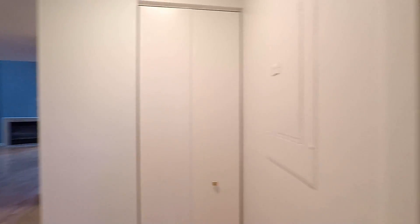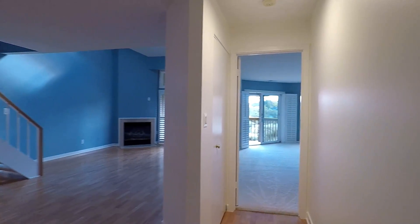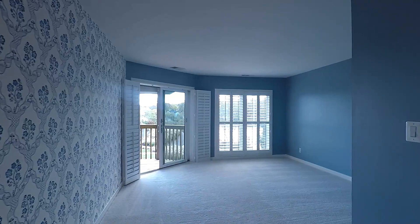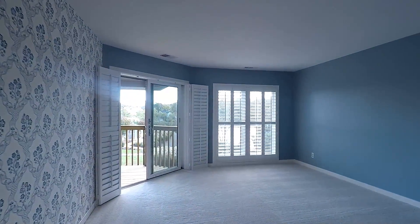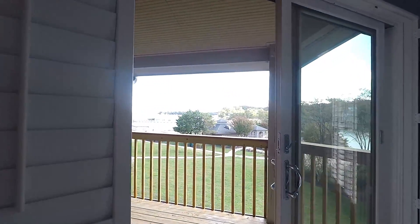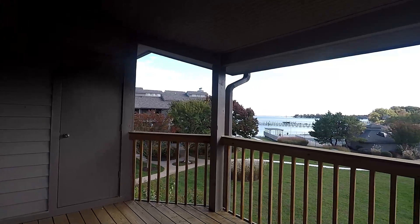Over here we have your huge master suite with big colonial windows for natural lighting, and direct access to this balcony with gorgeous views of the community and Chesapeake Bay.